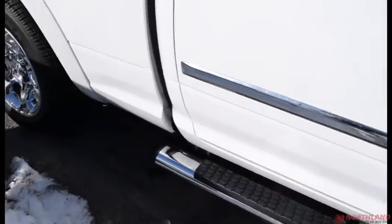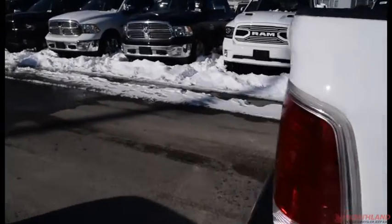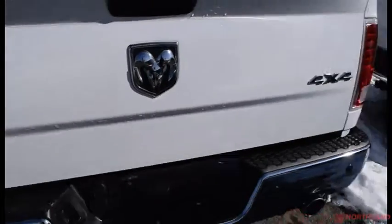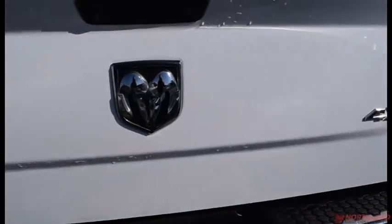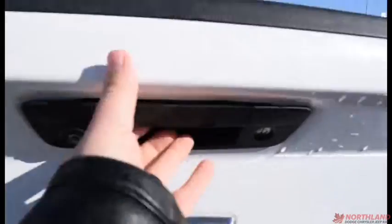You have your running boards along the bottom, and coming around the back we do have a 6-foot box. We do have our Laramie logo, our 4x4 logo, and our Ram logo with dual tailpipes. You do have your backup camera hanging out there.